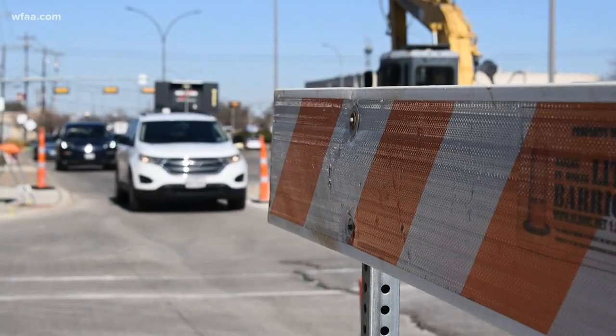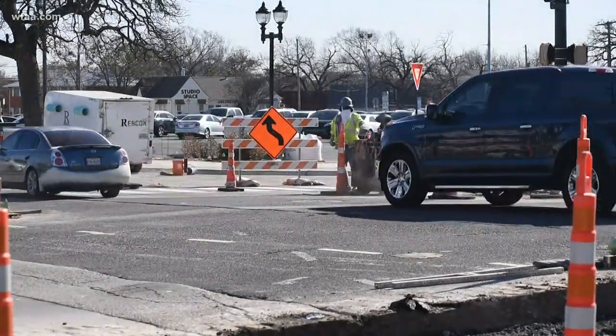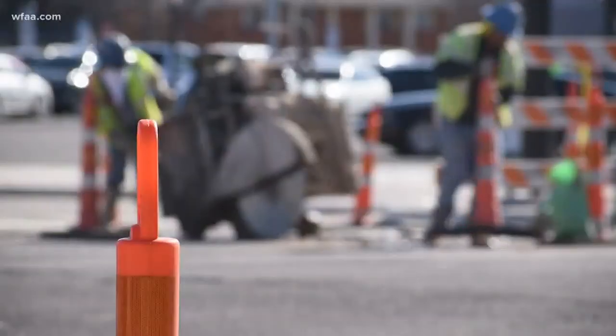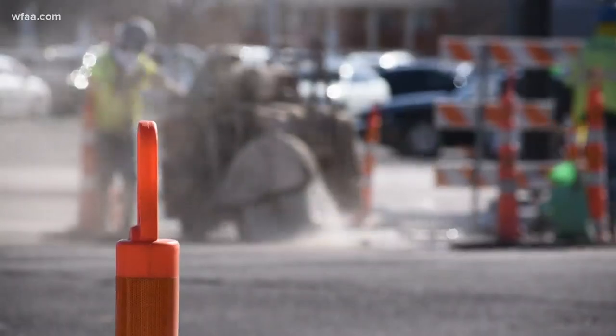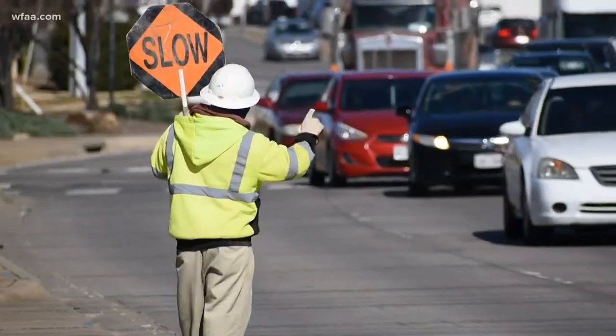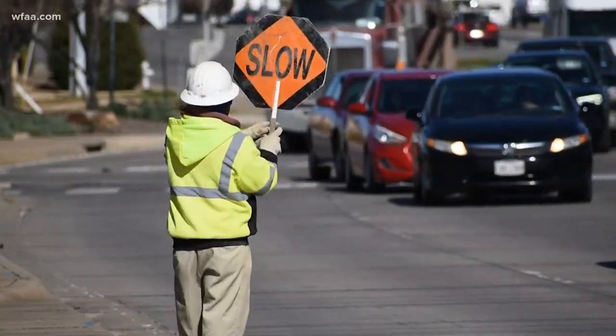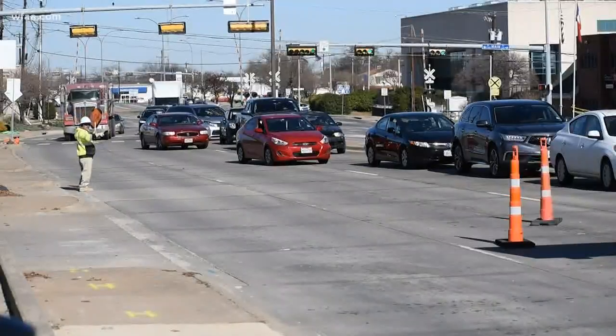The city says the intersection project is the last stretch in the Abram Street transformation. Workers have installed more than 77,000 feet of cable, 57 ADA-compliant sidewalk ramps, and thousands of feet of sewer and water lines since 2018. While some drivers say the traffic is a small price to pay for development, most are eager to see the roads clear, which isn't expected to happen until April.